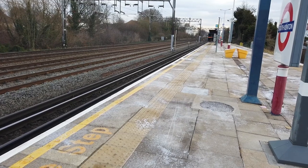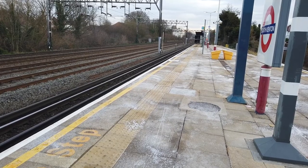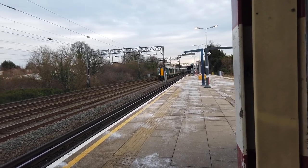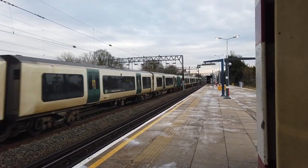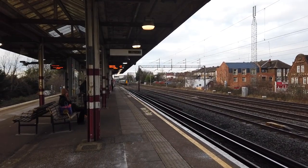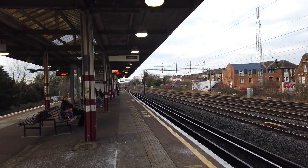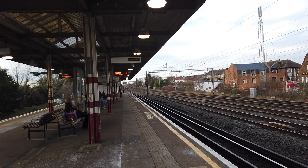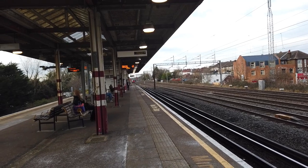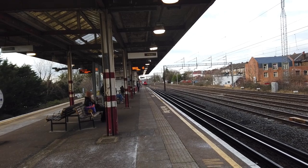Passing through now is a 350 bound for Rugby from London Euston — 350 240 and 350 232 on that set. Unusual service; I'm not too sure how frequently that one runs. I believe it has something to do with the Crewe service not running, because no Crewe services seem to be running today. So let's say the Crewe services aren't running further than Rugby today — that seems to be what's happening.